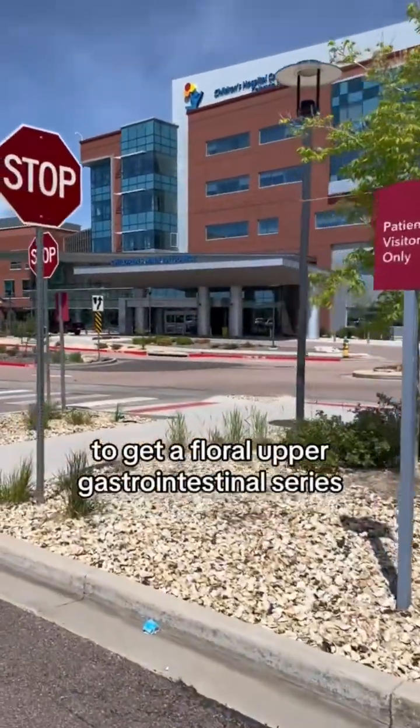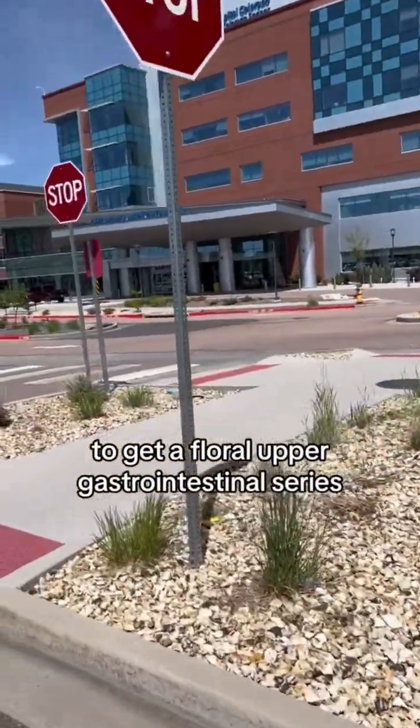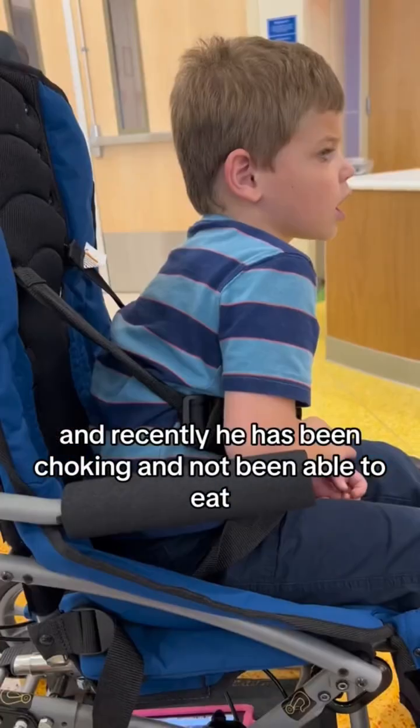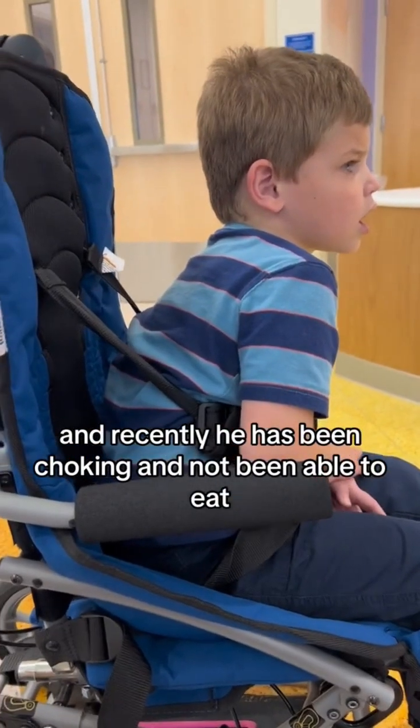We are at Children's Hospital today to get a floral upper gastrointestinal series. My son has had swallowing issues his whole life, and recently he has been choking and not been able to eat.